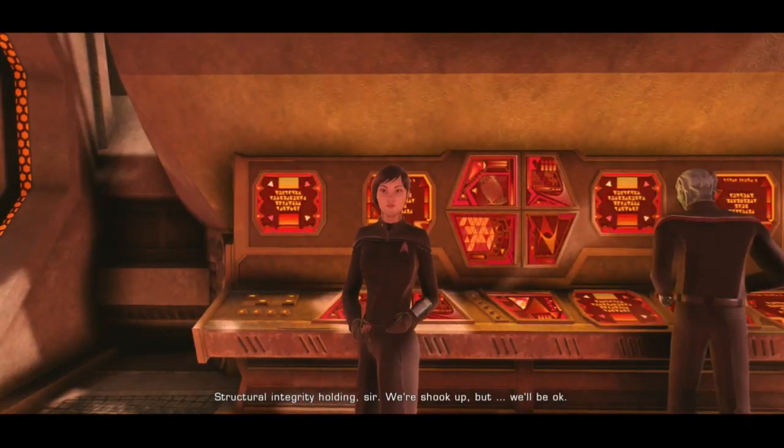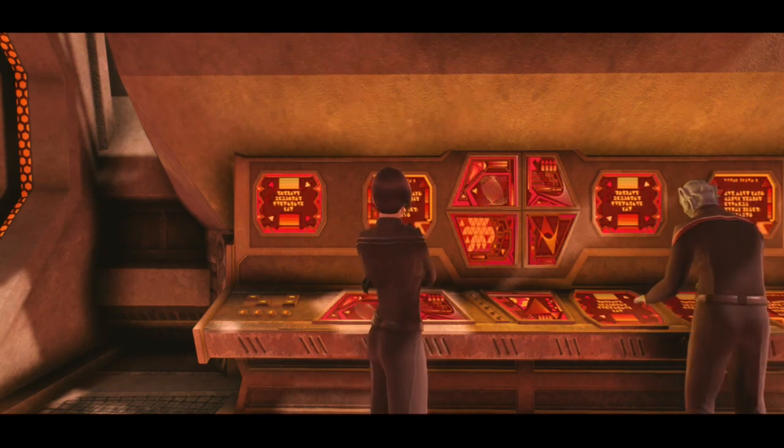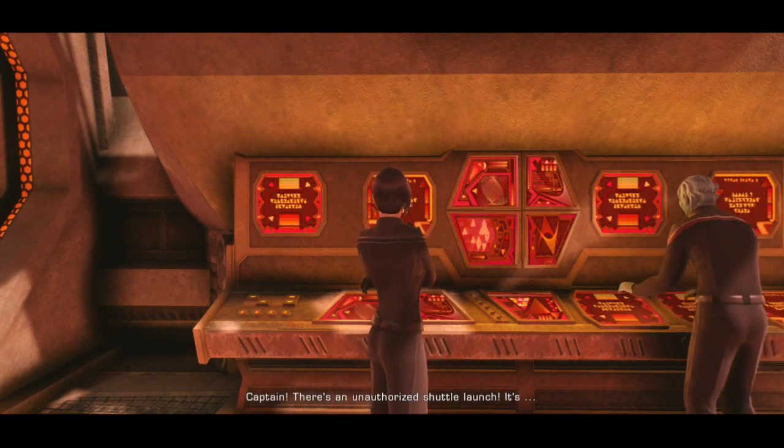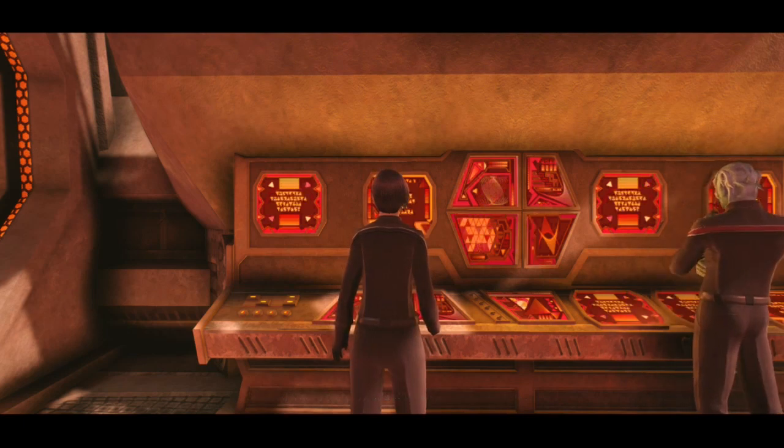Structural integrity holding, sir. We're shook up, but we'll be okay. Captain, there's an unauthorized shuttle launch. It's... it's Kvalk. Hale coming in, sir.